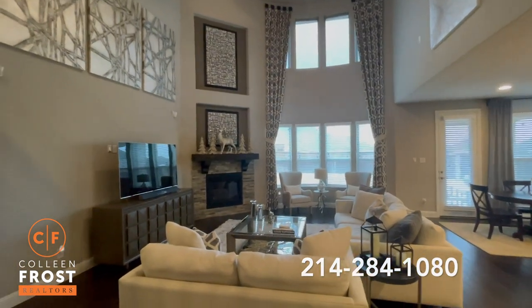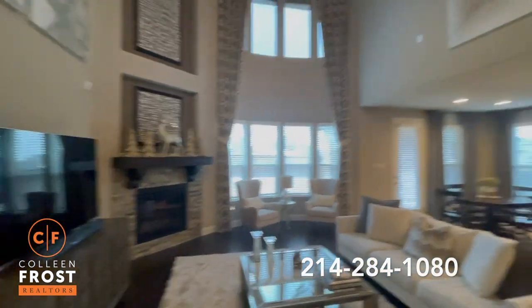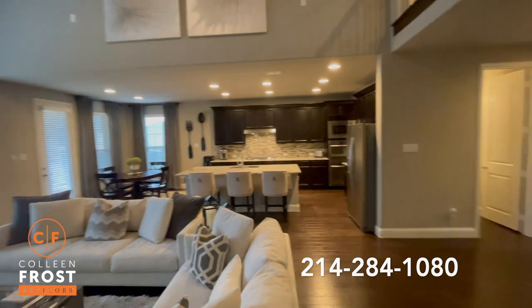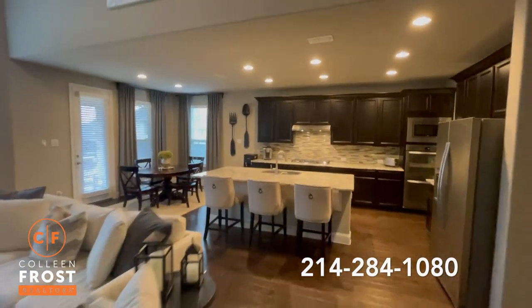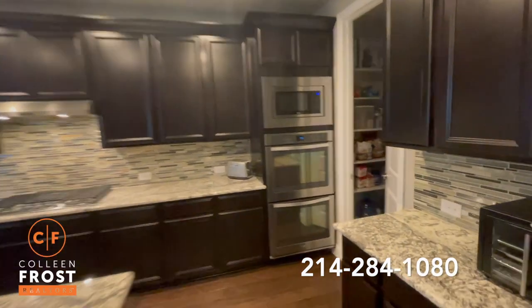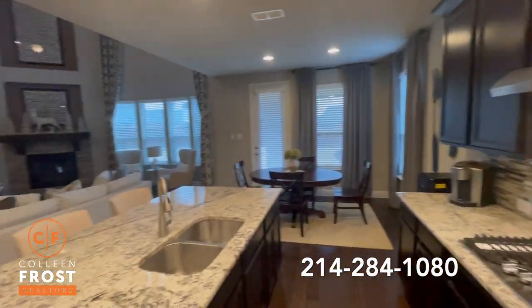As we enter the two-story great room, you'll see double sets of windows, and this is open to the kitchen nook and kitchen area. It's got a modern, chic design. Move-in ready, stainless steel appliances. Look at your views back into your family room.